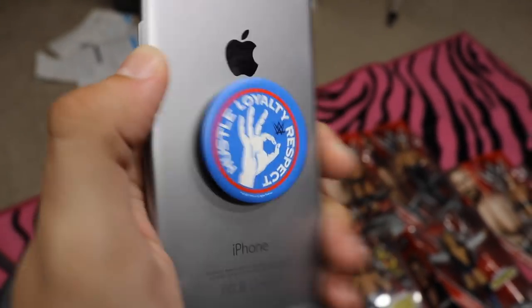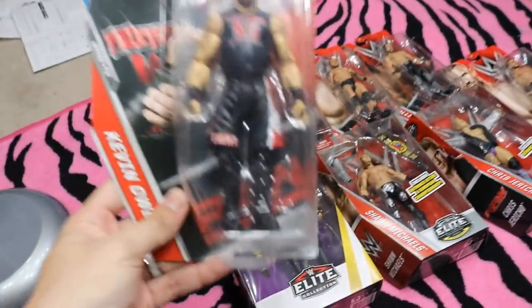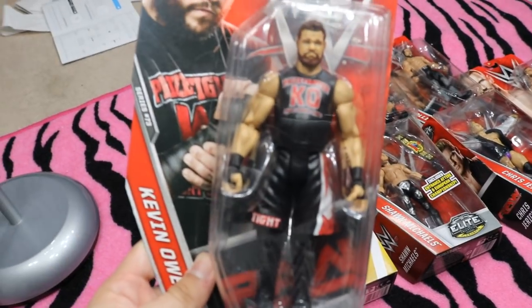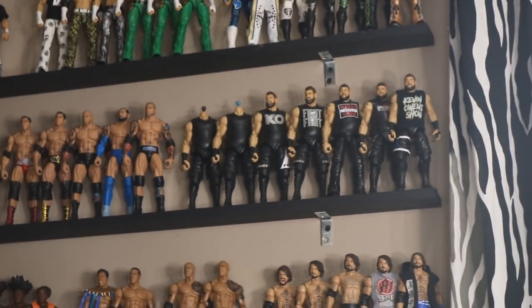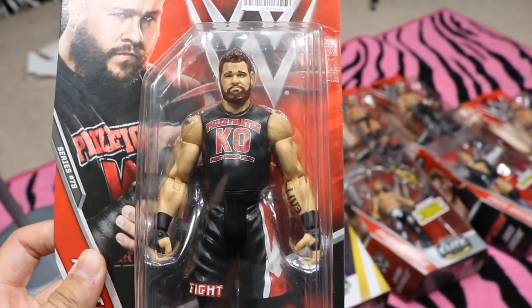Now that we've covered the non-WWE figure gifts, let's get into the figures. Starting off with the basics — the first basic is this Basic 73 Kevin Owens. She actually went to Big Lots and got a lot of this stuff cheap. She got two Kevin Owens here, and she knew we needed two Kevin Owens for the two headless Kevin Owens over there on the shelf. These two basics are going to go perfect to fill the hole of those headless KOs.